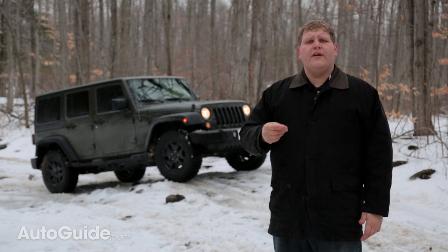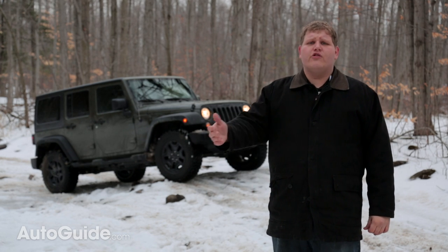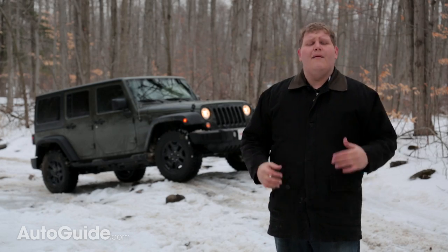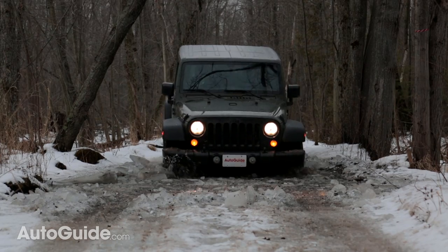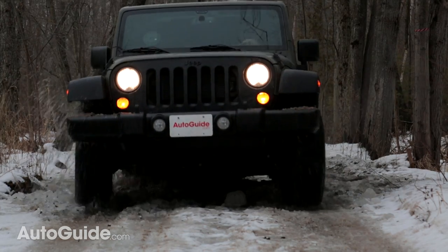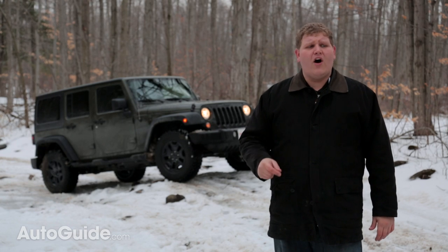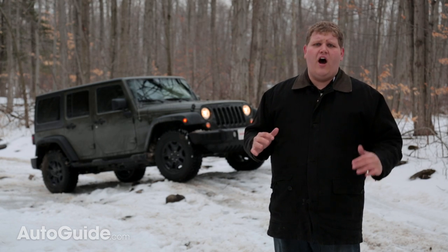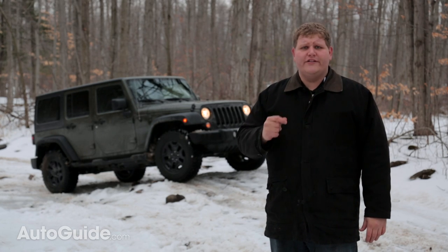Sure, you can — and a lot of people do — buy a Wrangler and take it grocery shopping or take the kids to soccer practice. But it's out here where this vehicle really starts to make sense, and it is out here where I fell in love with this Wrangler. It just has such a fun-loving attitude, totally unique style, and it's unapologetic for its bad on-road driving dynamics. Best of all, it conquers everything off-road. It's that combination of traits that makes the Jeep Wrangler such an icon.